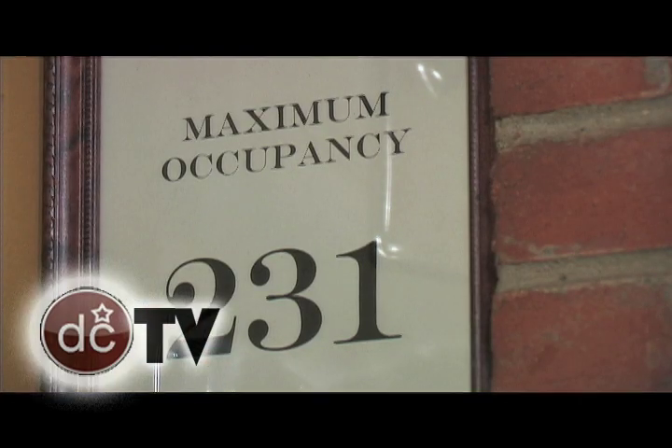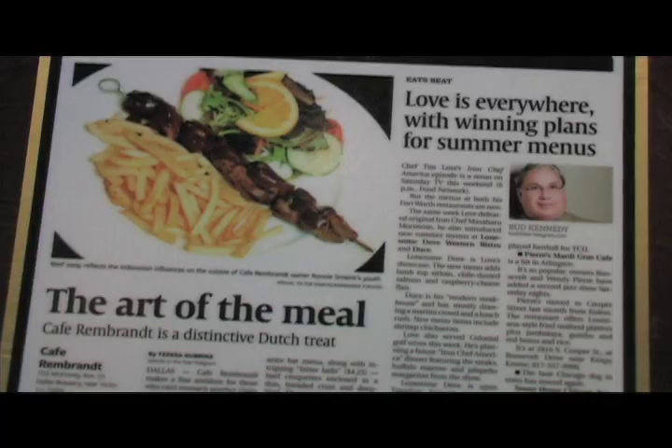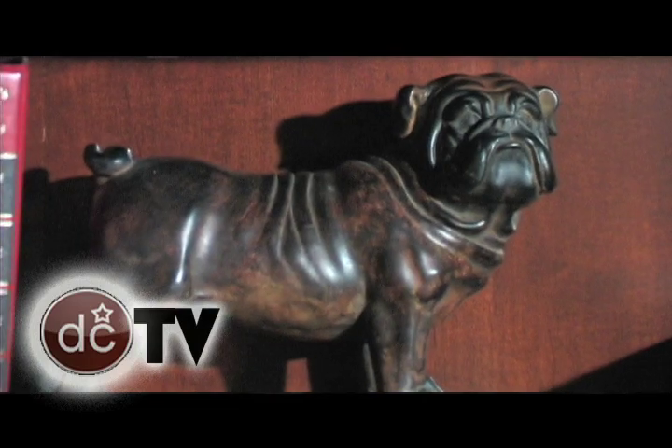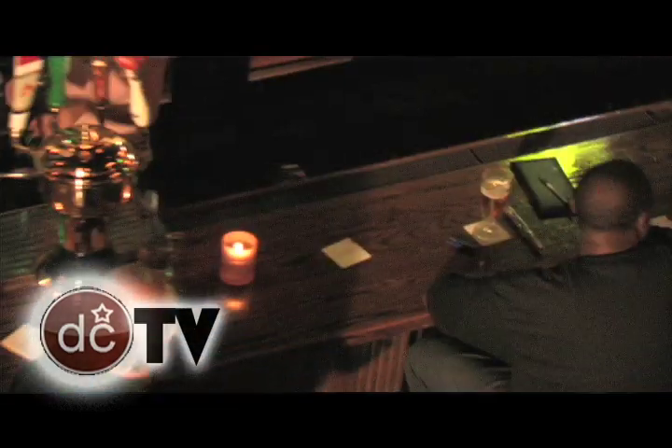A lot of people ask me what is Dutch, but Dutch is really a blend of different cultures. What makes this place different is the ambiance. It's really got an old world feeling to it with the old chandeliers. We use a lot of dark wood.